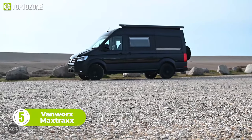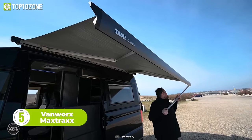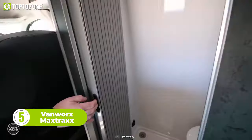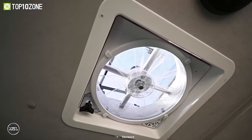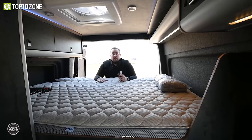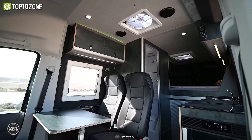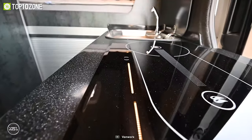Now here's the MaxTrax from VanWorx, the perfect vehicle for those who want to explore the great outdoors in style and comfort. Available in both two and four berth configurations, the MaxTrax features a fixed bed with a luxurious mattress, full lining, heating, hot water, and much more. With a range of accessories and upgrades available, you can customize your MaxTrax to suit your individual requirements.